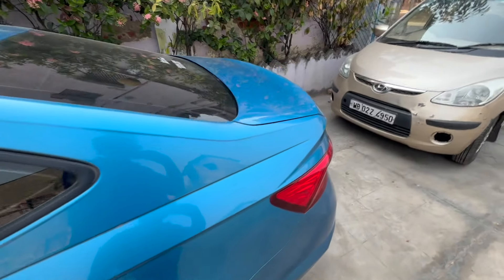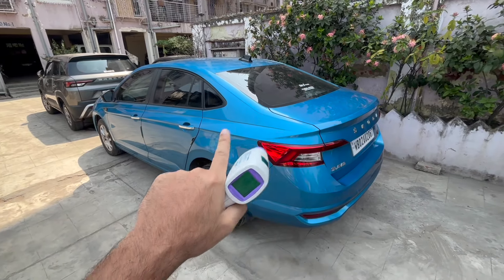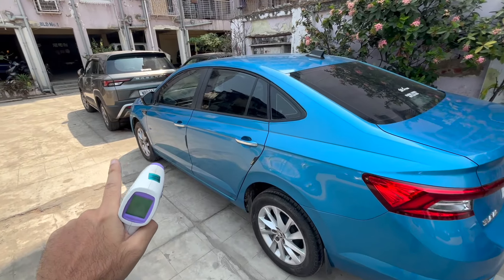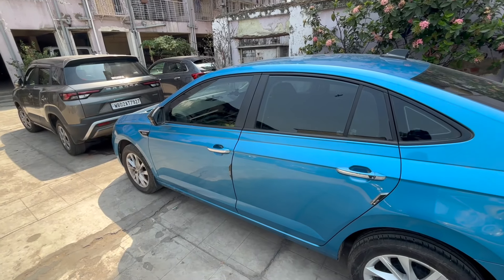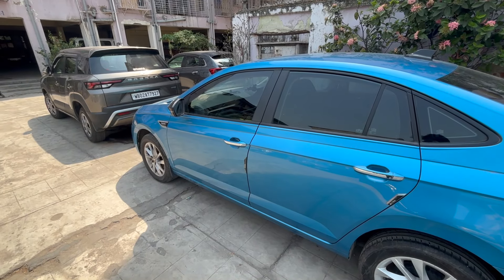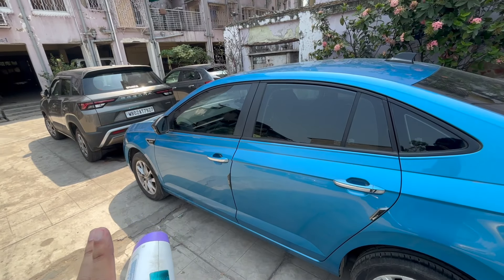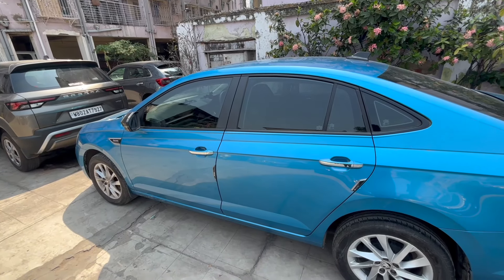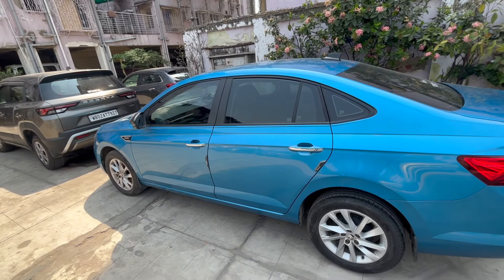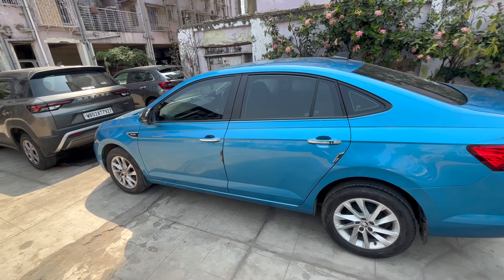I'm going to switch on the car and the AC to full max — minimum temperature, maximum blower. We're going to wait 10 minutes and see how much the cabin has cooled, and then wait another 10 minutes to see the total 20-minute result.